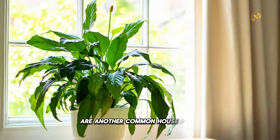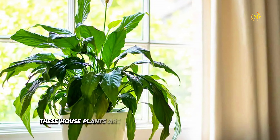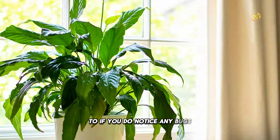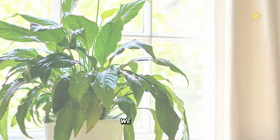Peace lilies are another common houseplant loved for their gorgeous white lily blooms. Along with their beauty, these houseplants are fortunately highly bug-resistant too. If you do notice any bugs, you can wipe them away quickly with a Q-tip or cotton ball, but the likelihood of that isn't too high — we promise.